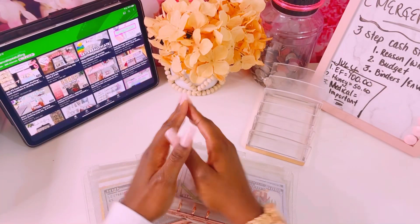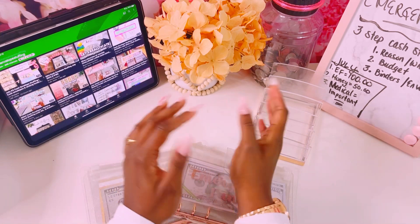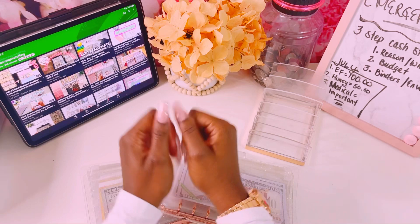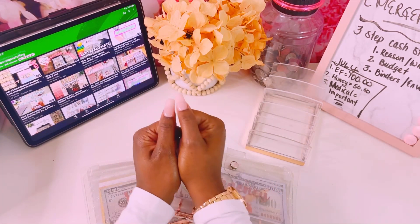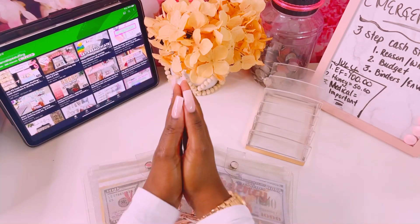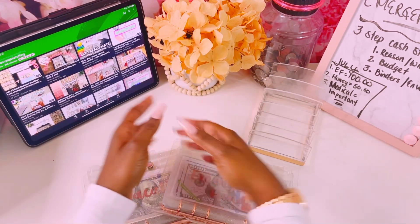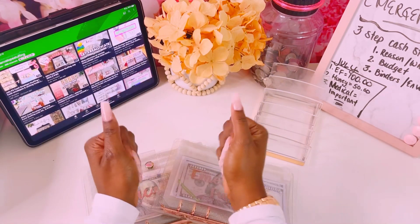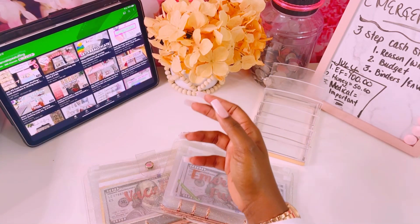Alright, first things first — hello everyone! Welcome back to my channel, my name is Shelly. I'm an all-cash budgeter. We will be stuffing our sinking funds, our challenges, as well as our everyday wallet. If you are new to my channel, hello and thank you for stopping by. If you are a returning subscriber, thank you for stopping by once again. Let's go ahead and count the cash we'll be stuffing today.